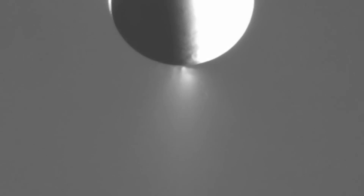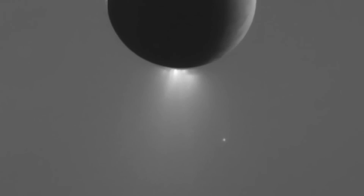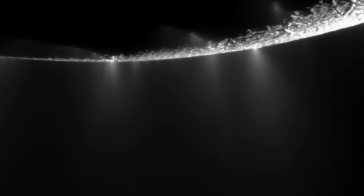Life needs three things: it needs water, it needs chemistry, and it needs energy. And right now, some of these lines of evidence are telling us that Enceladus has these three things. We see some salts, but most importantly, we see organic molecules — things like methane. We also see CO2 and ammonia.